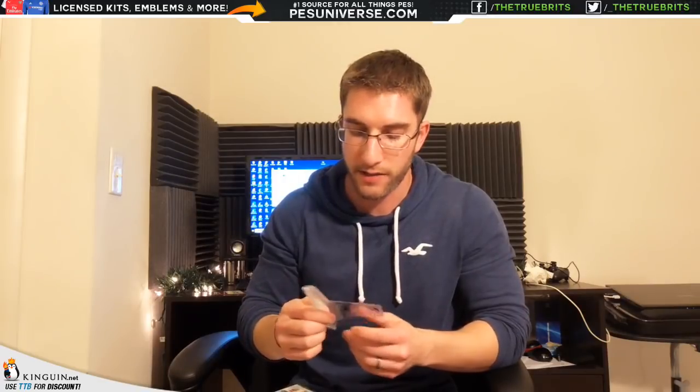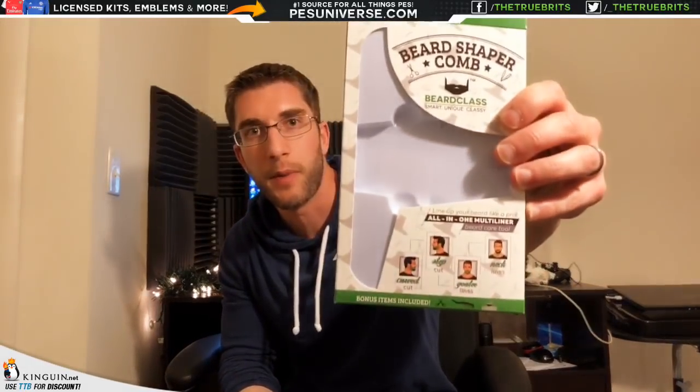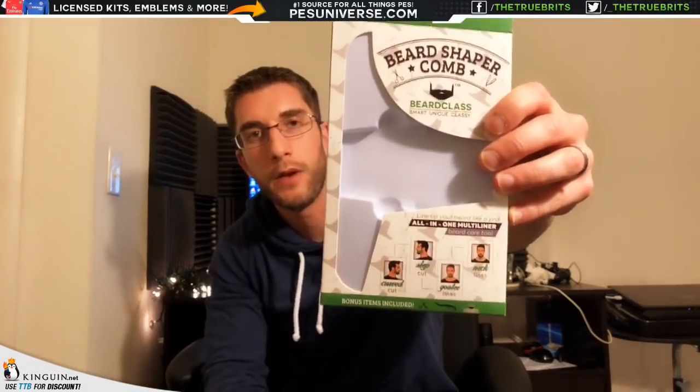For the sides, I'm not quite sure how it goes — you can do it this way or that way, it's just a guide for your beard. I thought it was a nice little gift. As you can see on the box, it tells you a few things it's good for.